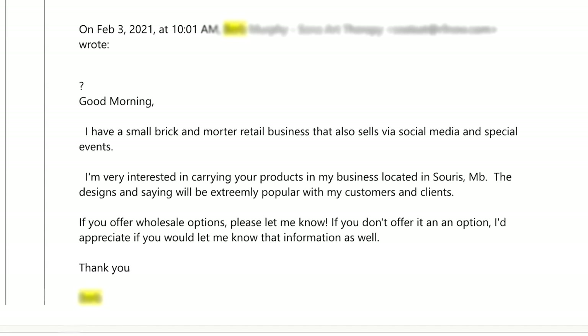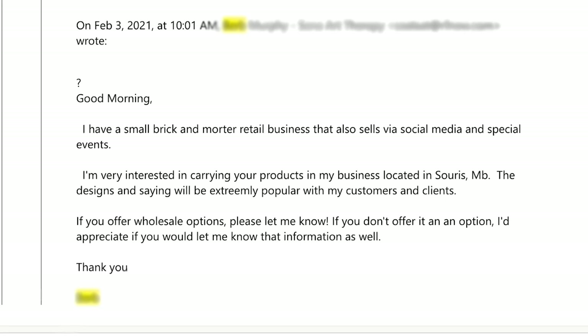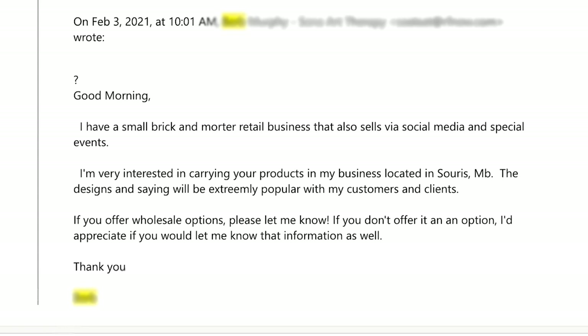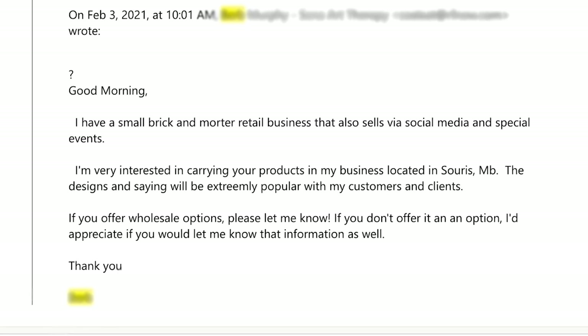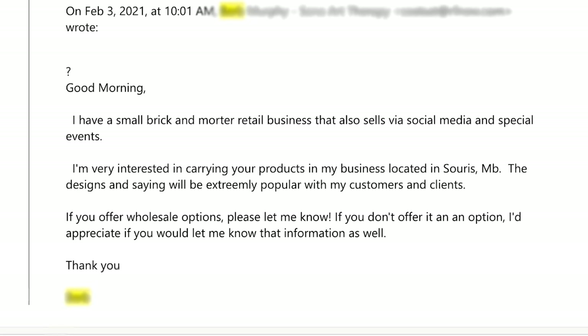'Good morning. I have a brick-and-mortar retail business that also sells via social media and special events. I'm interested in carrying your products in my business located in Surrey, Manitoba. The designs and sayings will be extremely popular with my customers and clients. If you offer wholesale options, please let me know. If you don't offer it as an option, I'd appreciate if you would let me know that information as well. Thank you.'